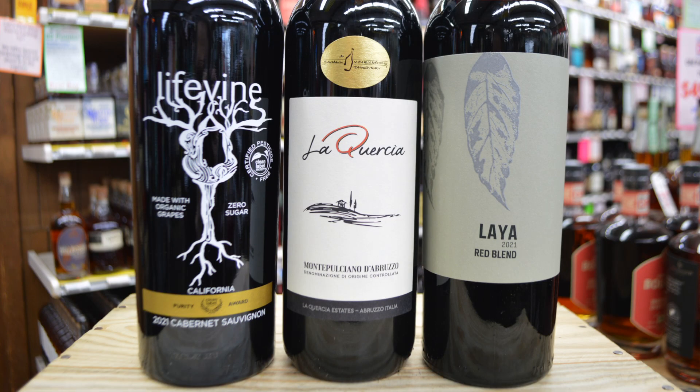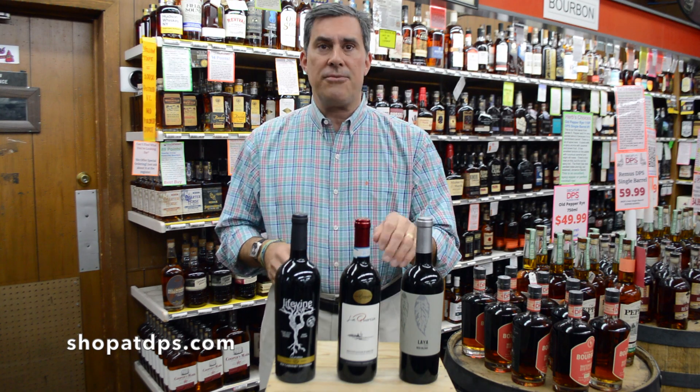Our first wine here is the Laia Red Blend. This is a blend of higher elevation grenache and monastrel. It's not overripe, sees about four months of oak, and has concentrated red and black fruit with lots of flavor.